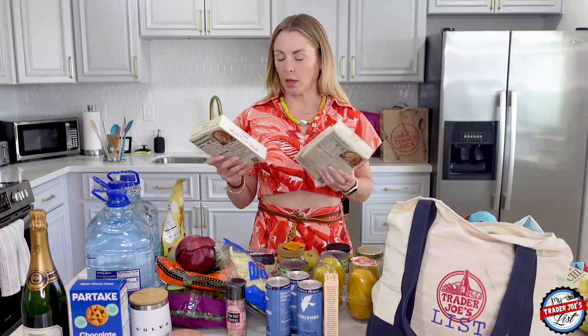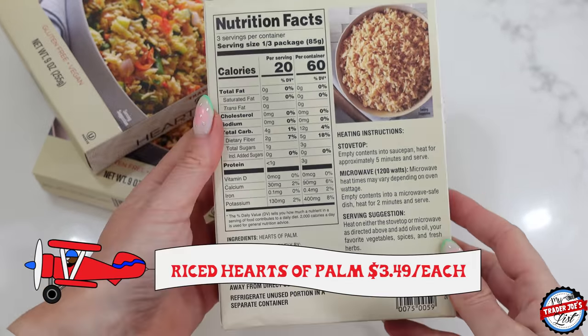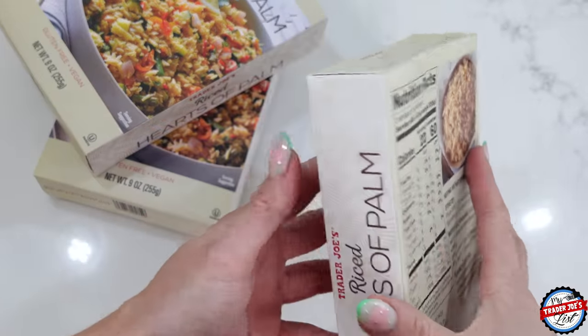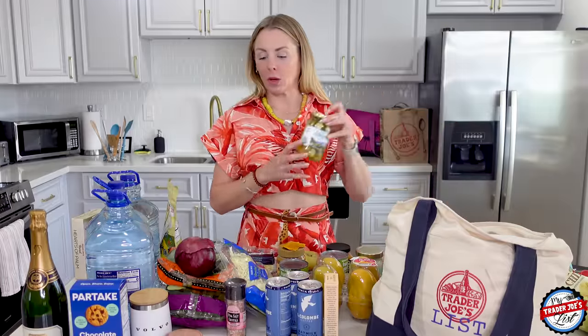Some chili flakes and whatever seasonings you want in the pickled onions — yummy. Rice hearts of palm — I picked up three boxes of that. I'm trying to eat lower carb, and when I get my carbs it's like whole mangoes and ice cream. Get the carbs where they matter, right? Like a mango — good carb. A piece of stale bread — not a good carb.